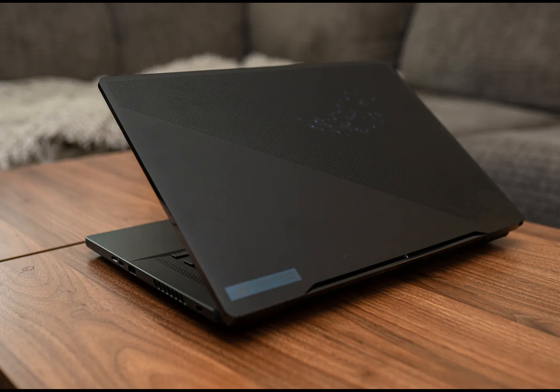Specifications: Screen size 17 inches, processor Intel Core i9-13900H, RAM 64GB DDR5, storage 2TB, weight 6.17 pounds.